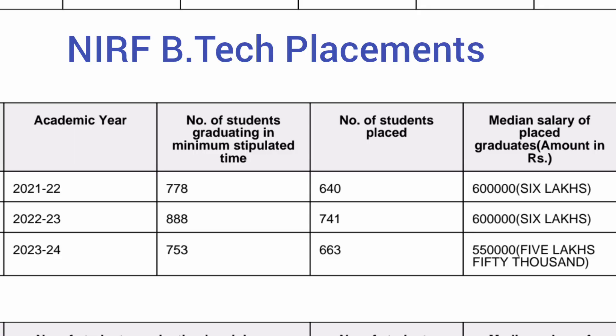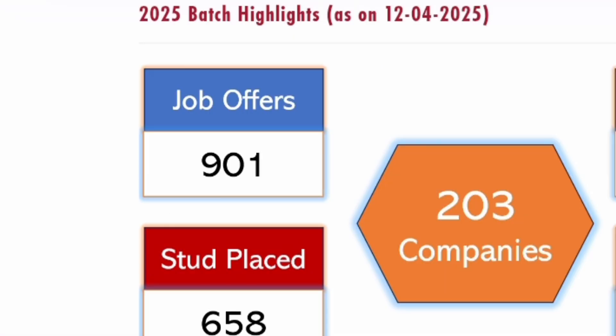Looking at only the B.Tech placement trend for the last 3 years: in 2022 batch, 778 students were eligible, out of which 640 got placed with a median salary of 6 lakhs. In 2023, around 741 got placed — an increase of 100 students — and median salary maintained at 6 lakhs. In 2024, which was a tough market across all colleges, out of 753 eligible students 663 got placed, with a slight fall in median salary from 6 lakhs to 5.5 lakhs.